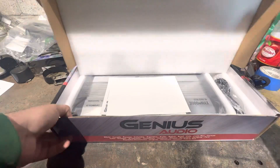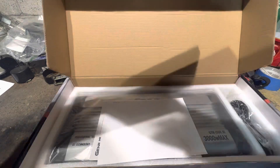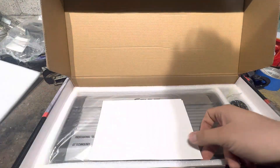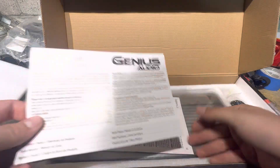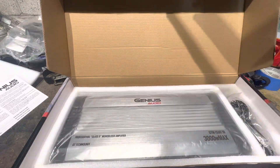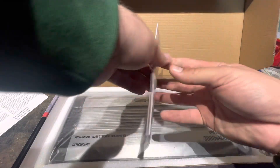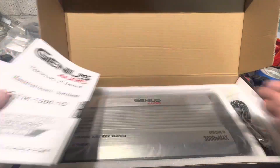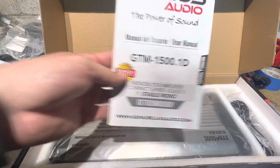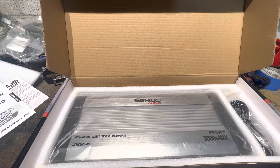Before it blew up, it sounded decent — it sounded like an 800-watt amp. You're met by a warranty card inside — good to know, though the other guy apparently didn't have that card or something. There are also a bunch of manuals printed on regular paper.